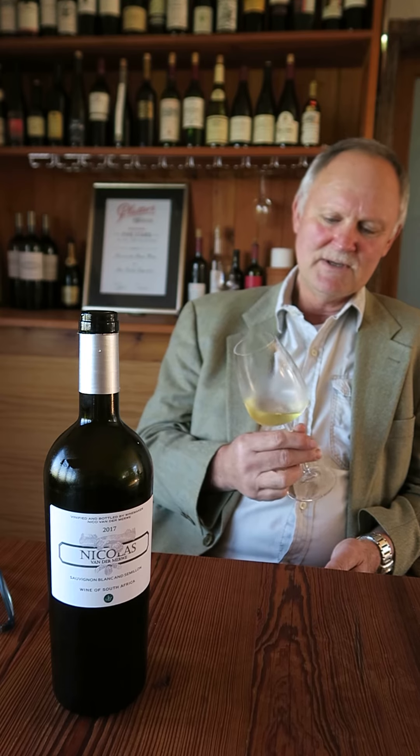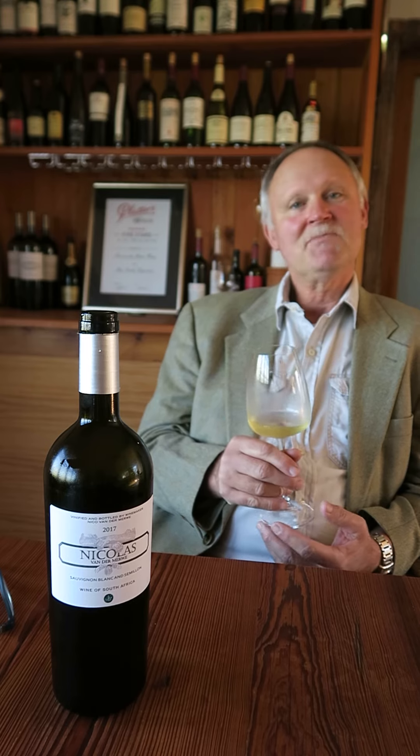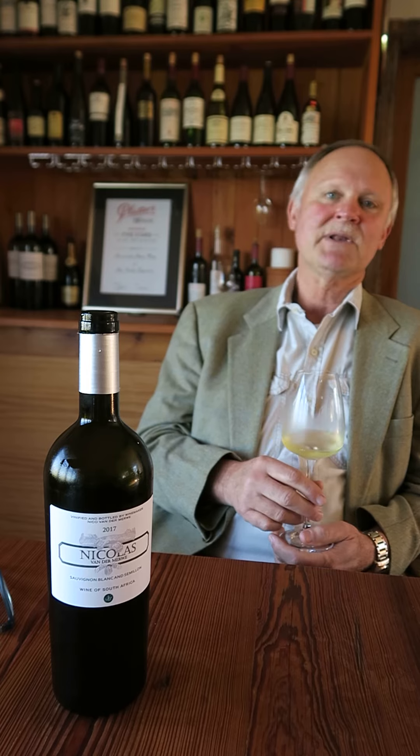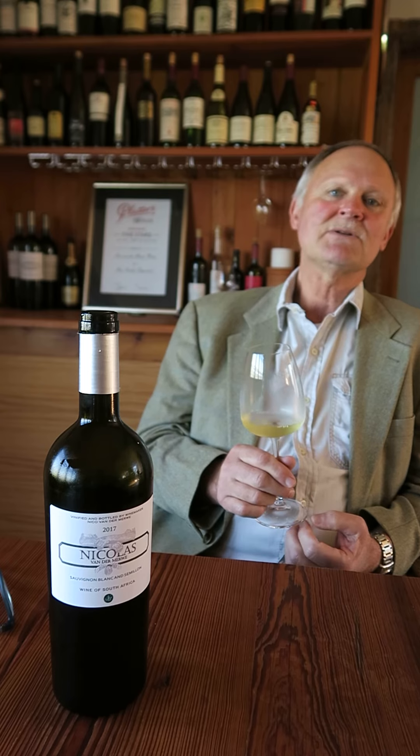Color: nice gold, green — I would say ripe, nicely developed. And the taste of course is still very fresh for a 2017. 2017, as you know, is one of the better vintages of South Africa. It is still fresh.